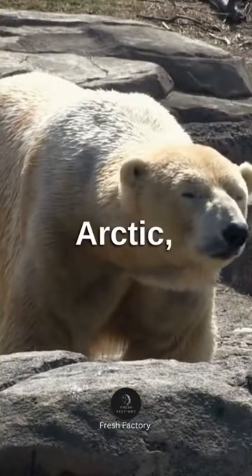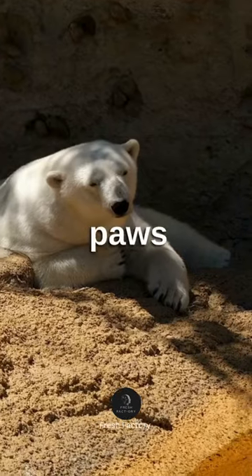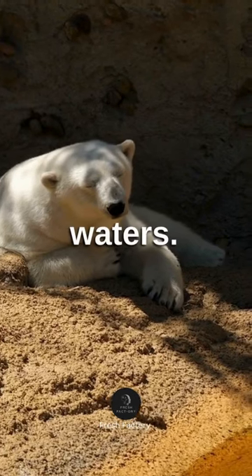Over in the Arctic, we find the polar bear, whose white fur provides camouflage in the snow, and their large paws are perfect for swimming in icy waters.